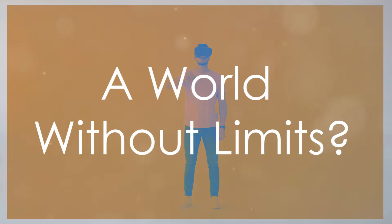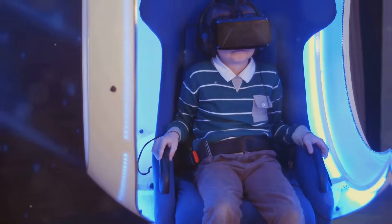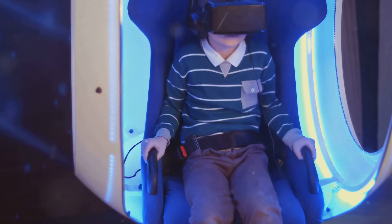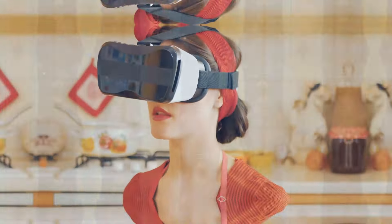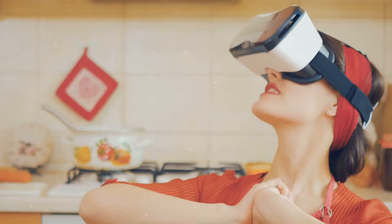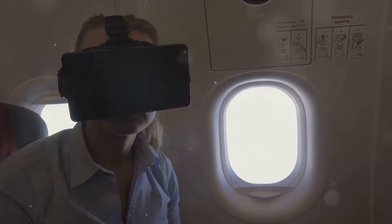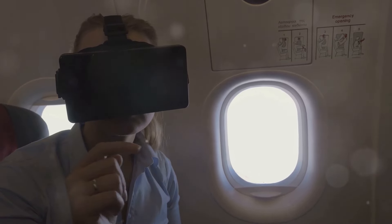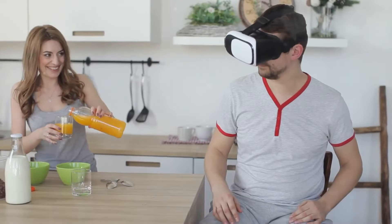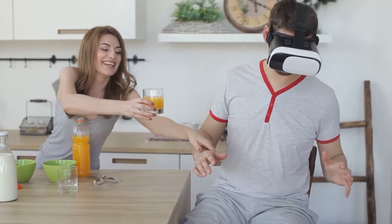The future of VR is brimming with possibilities as researchers and developers continue to push the boundaries of what's possible. One area of active research is the development of even more immersive and realistic sensory experiences. Imagine VR systems that can stimulate not only sight, sound, and touch, but also smell, taste, and even temperature. Researchers are exploring various approaches, including using chemical compounds to stimulate the olfactory system, electrical stimulation of the tongue to create taste sensations, and manipulating the body's thermoregulatory system to simulate temperature changes.